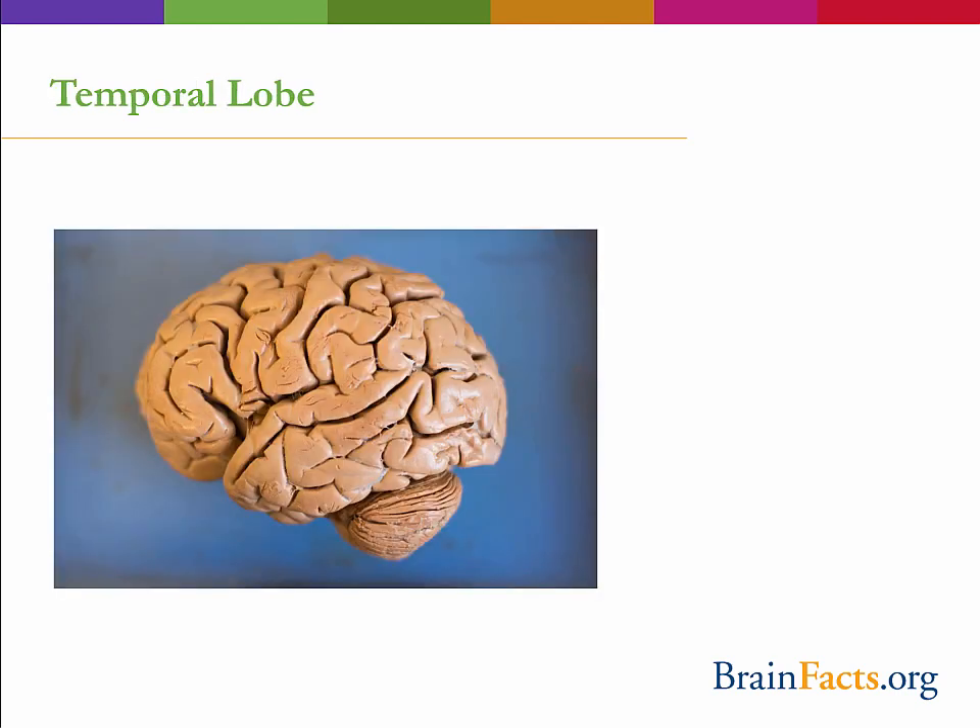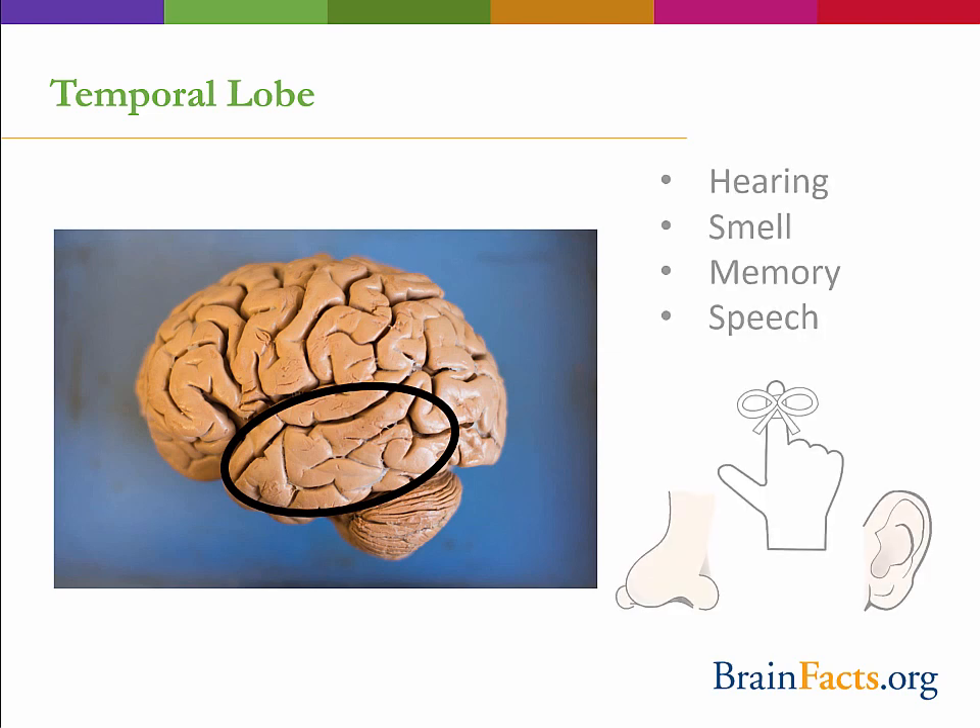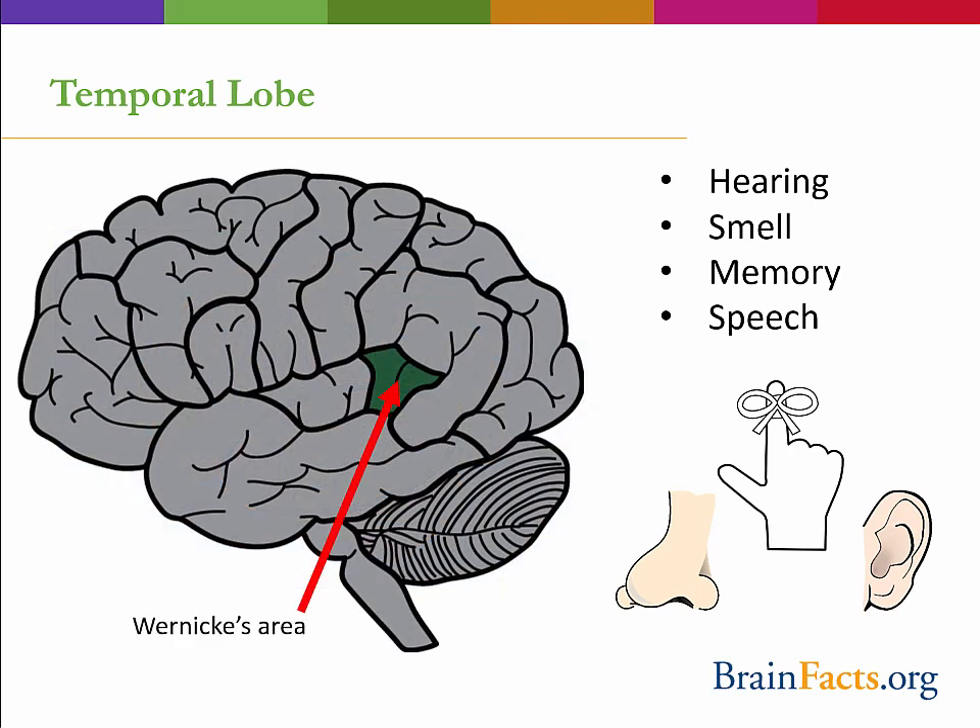The next major lobe is the temporal lobe, named after its location beneath the temples. This lobe is very important in auditory processing, olfaction or smell, and memory. Understanding and producing speech is another function controlled by the temporal lobe, and speech is partially localized to Wernicke's area, which is located only in the left hemisphere. Damage to this region can result in a condition called fluent aphasia, in which the individual can string words together and the tone, cadence, and speed of the speech is normal, but the resulting sentence has no meaning.